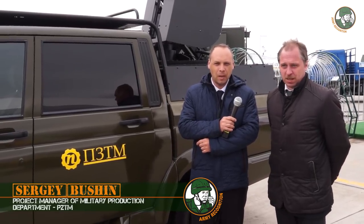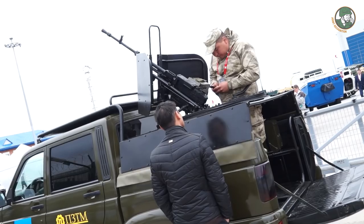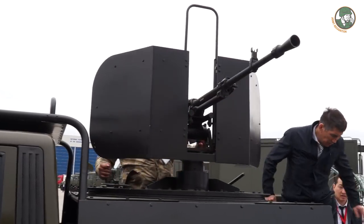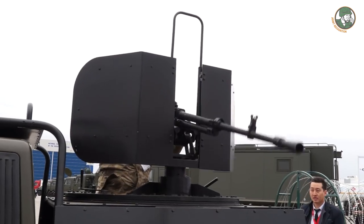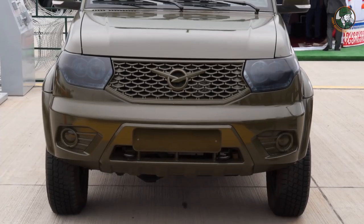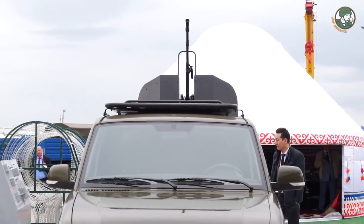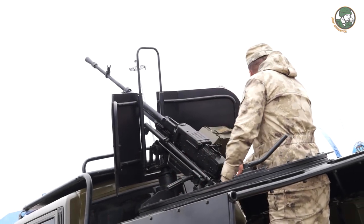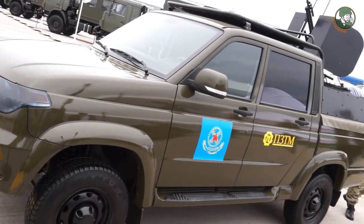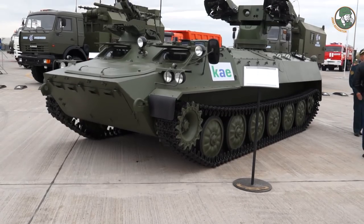This is the company from Petropavlovsk — a heavy industry company. Our company produces both military and civil products. This is one of our products, a military truck named 'The Wolf.' This vehicle is a modified truck with a machine gun mounted on top. This is our first example of such a vehicle and it has already passed field testing.